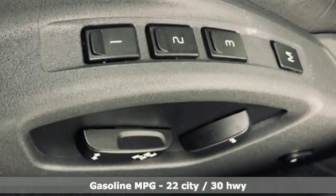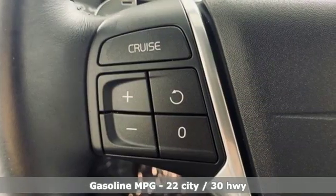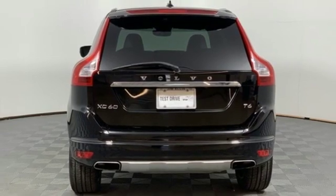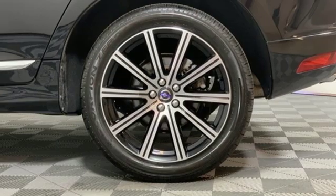Engine auto stop-start feature, gas pressurized shocks, streaming audio, power heated mirrors, front heated leather bucket seats, configurable instrument gauges.